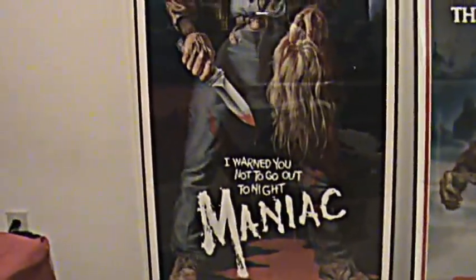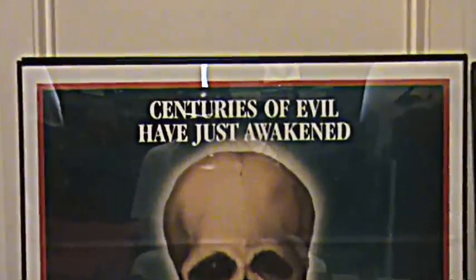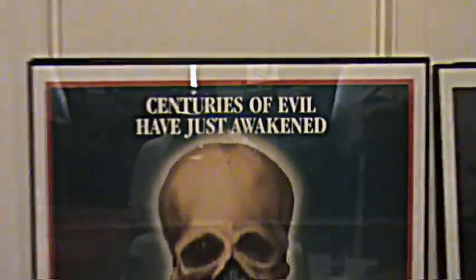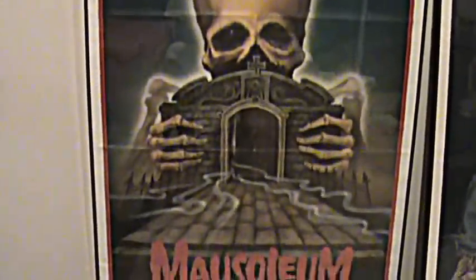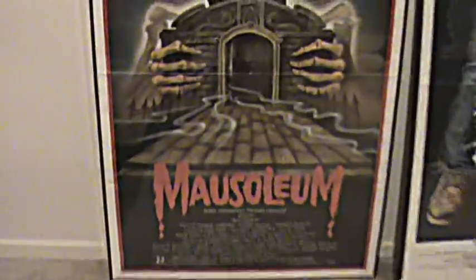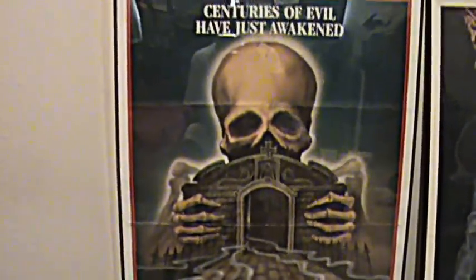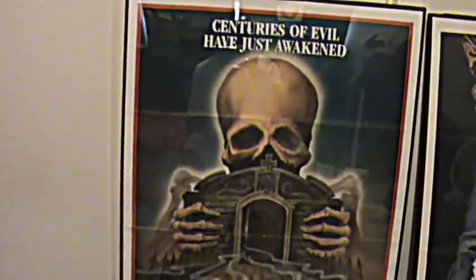But yeah, let's get on to the new ones. Check that out guys — 'Centuries of evil have just awakened' — Mausoleum.